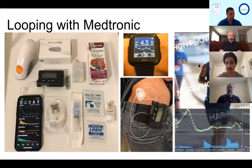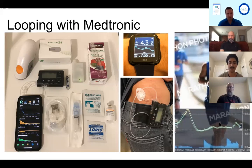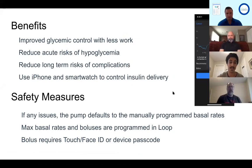During the marathon, as his blood sugar started dropping, Loop suspended insulin delivery and kept his blood sugar steady throughout the race. Benefits of Loop include improved glycemic control, less work, reduced risk of long-term complications and hypoglycemia, and the ability to control insulin delivery via iPhone and smartwatch. Safety measures are built in: if there are any issues, the pump defaults to manually programmed basal rates, and the app requires Face ID, Touch ID, or passcode before administering any insulin.